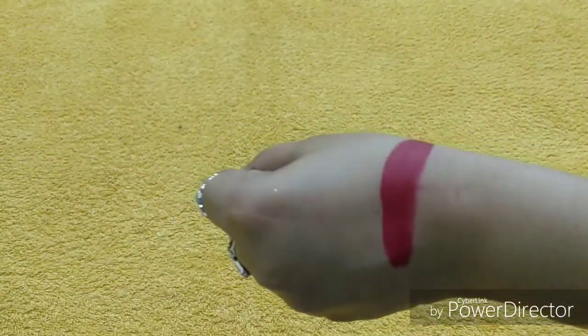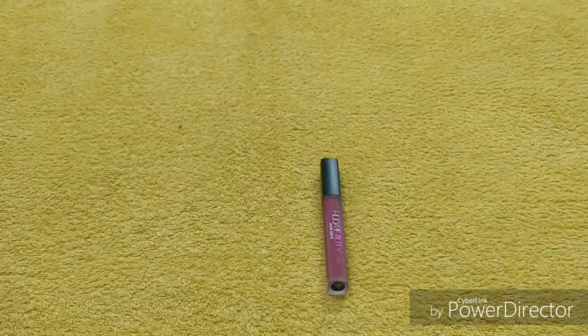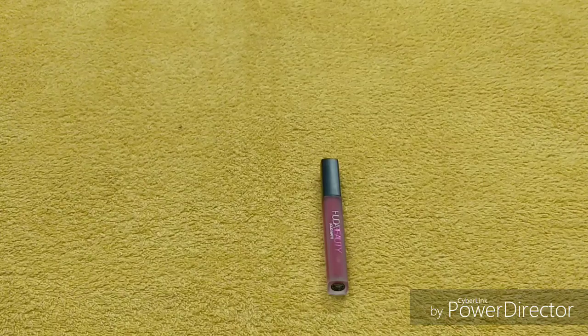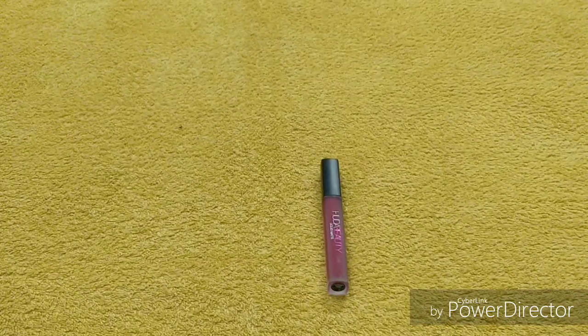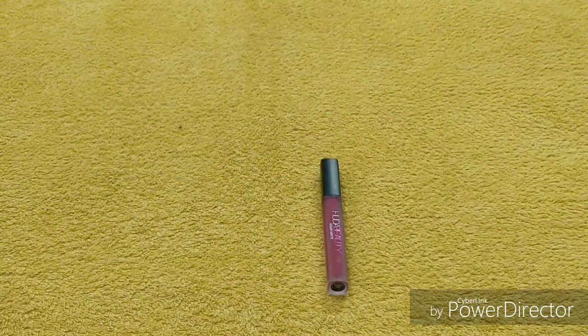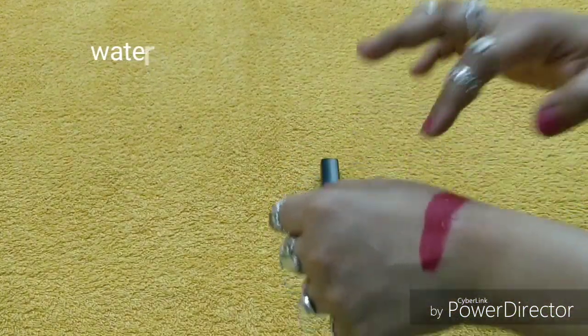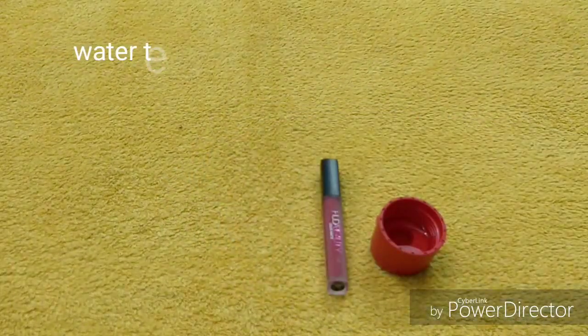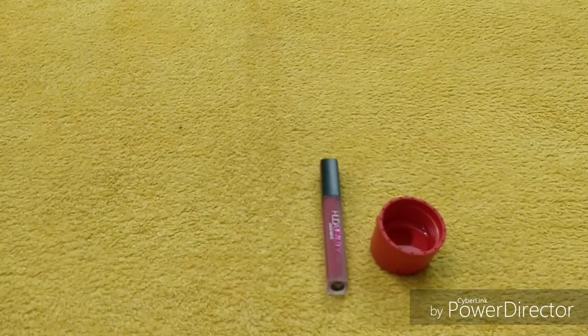We can say this is transfer-proof but not 100% transfer-proof. Let me also tell you — compared to the Huda Beauty Trendsetter shade I tried, I liked Heartbreaker much more. The Trendsetter was a bit patchy, maybe because it's a nude shade and nudes can go patchy across many brands. But this shade is awesome and mind-blowing — I highly recommend it. For the waterproof test, I applied some water and you can see it is waterproof. It can be removed easily with Garnier micellar water, The Face Shop makeup remover, any oil, or a DIY cleanser.